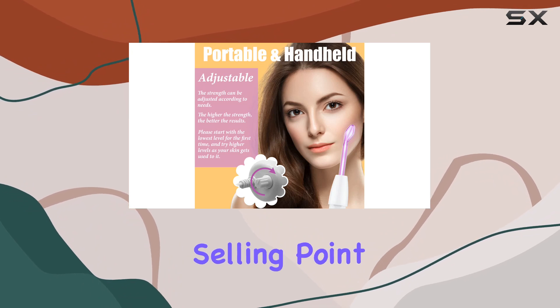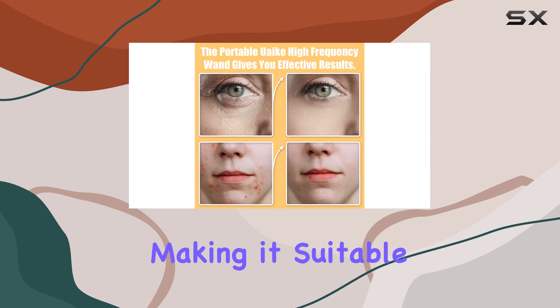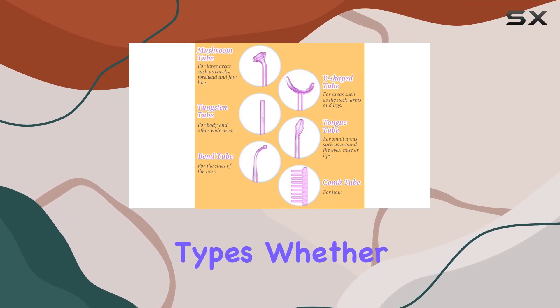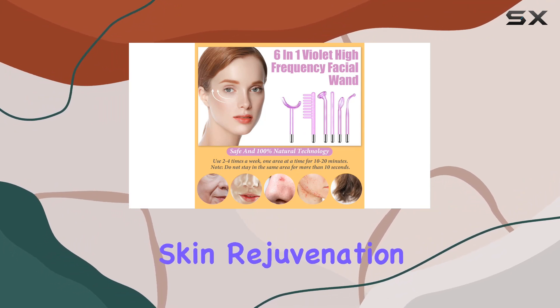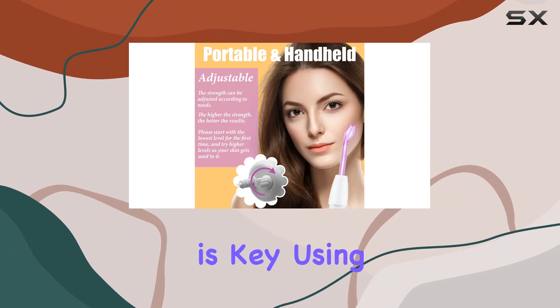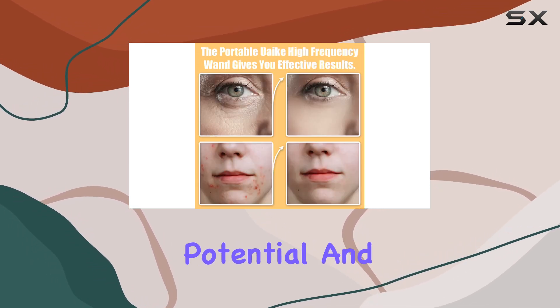Ease of use is a major selling point here. Adjusting the wand's strength to your preference is a breeze, making it suitable for all skin types. Whether you're targeting acne, wrinkles, or just aiming for a general skin rejuvenation, consistency is key. Using the Yook wand 2-4 times a week for 10-20 minutes per session can unlock its full potential.